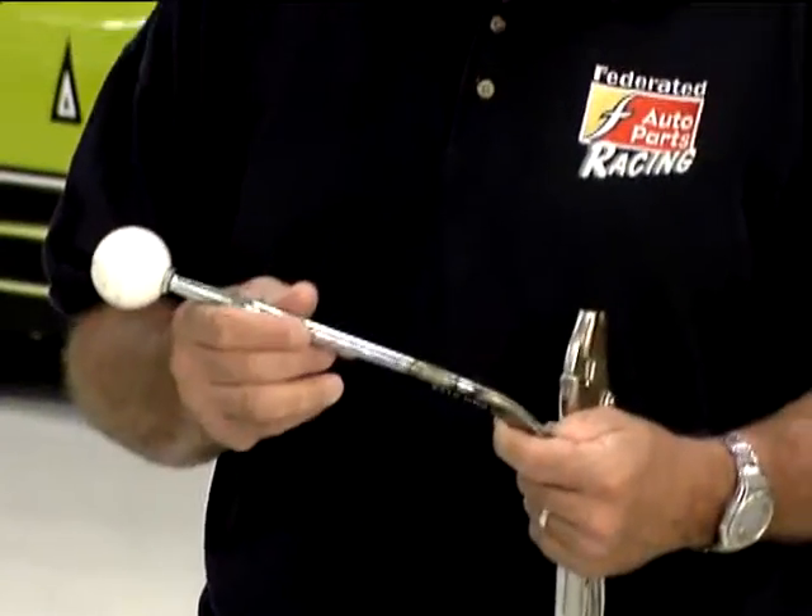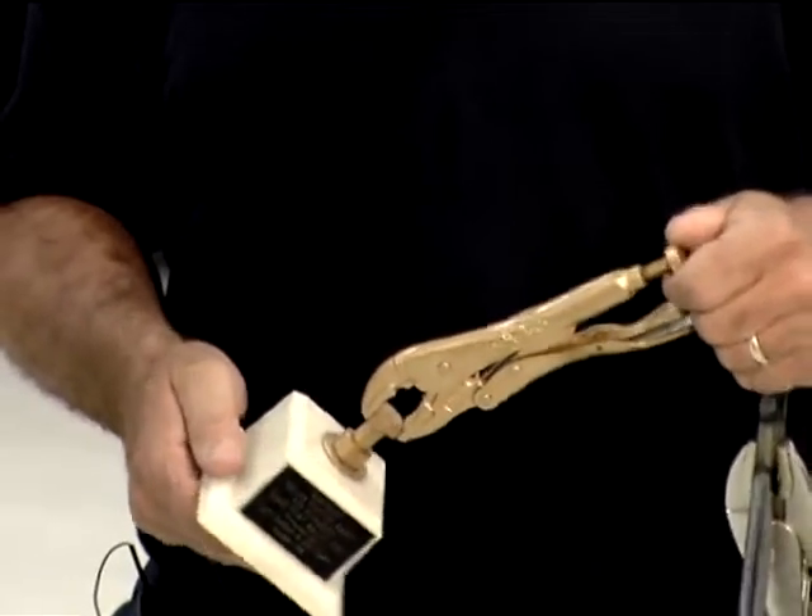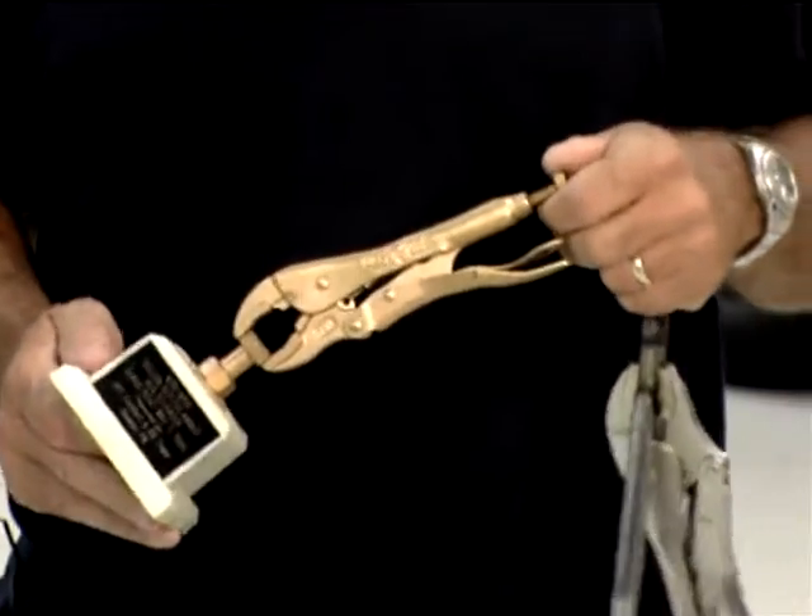We ran most of the race with the Vicegrips. They did find a new handle and we put it on, but I only got back to ninth. I think I was shifting better when I had the Vicegrips. The people from Pennsylvania who were at the race saw what we had done and sent us the Vicegrips Golden Shifter Award.